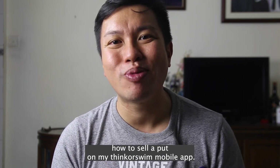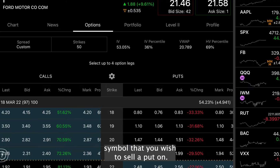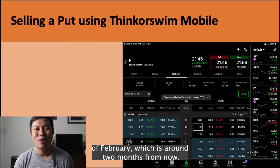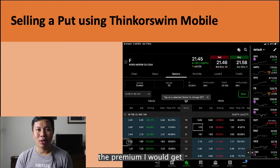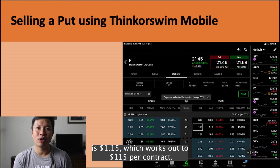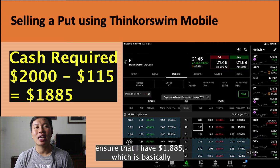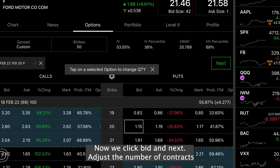As promised, I'll now show you how to sell a put on my ThinkorSwim mobile app. The first step is to find the option chain on the ticker symbol that you wish to sell a put on. For this example, I will use Ford. Let's find a strike and maturity that gives us a decent premium. I'll choose Ford options that mature on the 18th of February, which is around two months from now. If I were to choose a strike of $20, the premium I'll get is $1.15, which works out to $115 per contract. So if I were to sell one contract, I'll need to ensure that I have $1,885 — which is basically $2,000 minus $115 — in my account. Now we click bid and next.